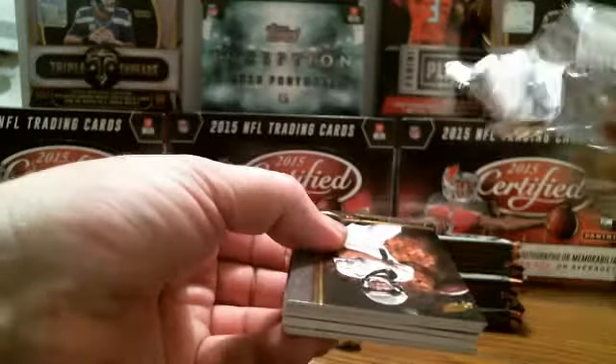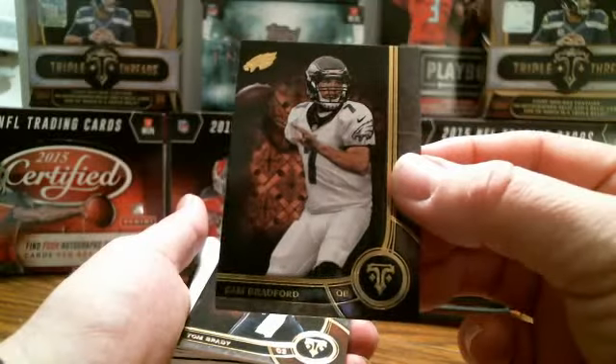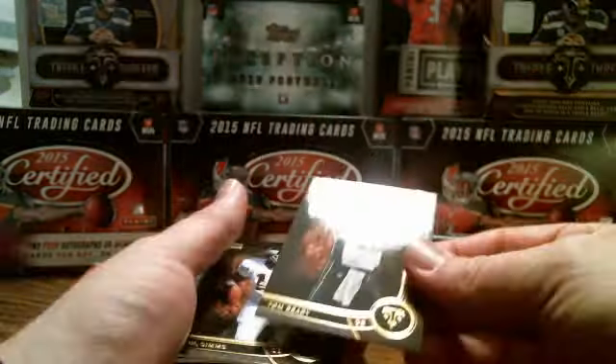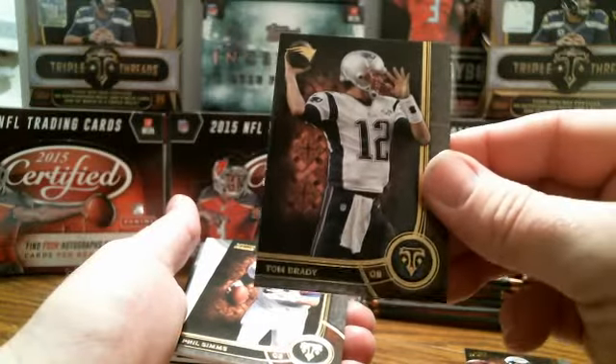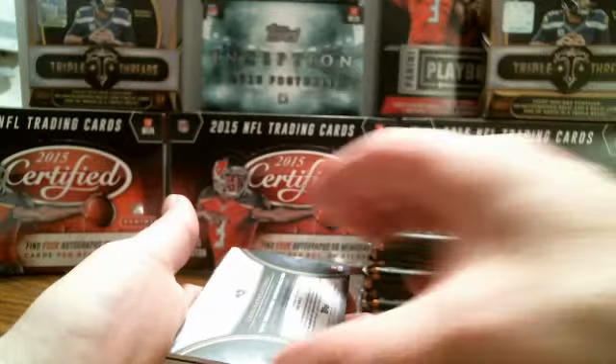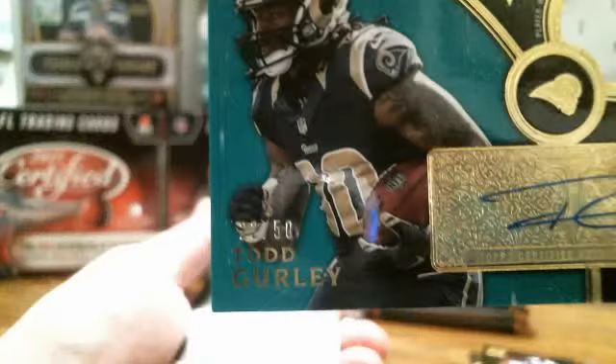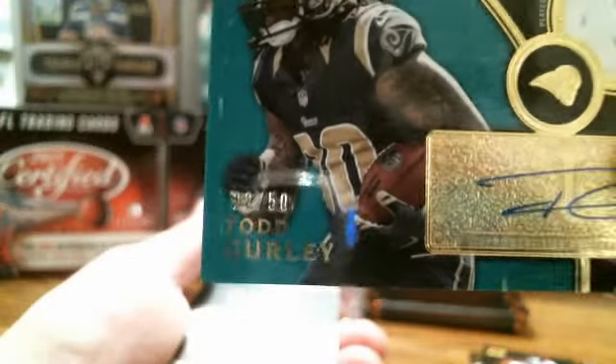Let's do the Triple Threads. Sorry if I'm late on responding to the correspondence — I'm trying to watch the cards and make sure I don't have them upside down and I keep forgetting to look over to see if anybody's typing to me. Triple Threads, first pack: Sam Bradford for the Eagles, Tom Brady, Phil Simms for the Giants. We got a Triple Threads Rookie Autograph Relic card — Todd Gurley, auto, nice white patch, number 22 out of 50, for the Rams.